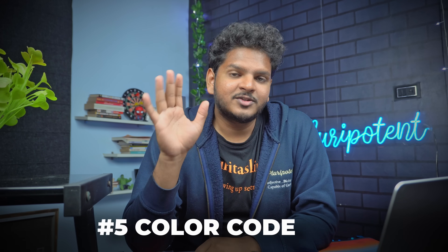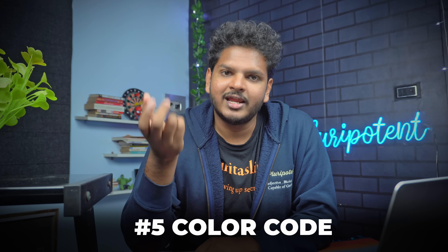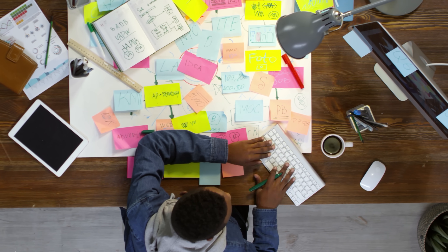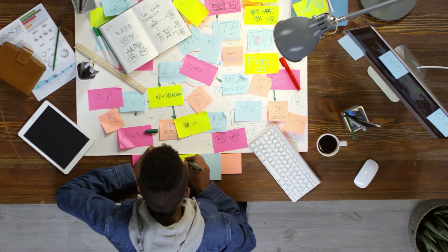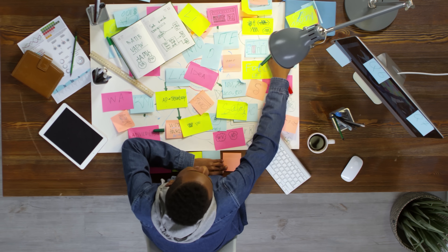Number five is to color-code your notes on the basis of relevance. The most important, most high-yield topics are color-coded in a bright color like yellow. It depends on personal preference, but this color-coding system means that if you're short on time, you know exactly what you need to read — you can skip the blue ones, but always make sure you study the yellow ones. This way you further condense your notes to only the most important, most high-yield things asked in the exam.